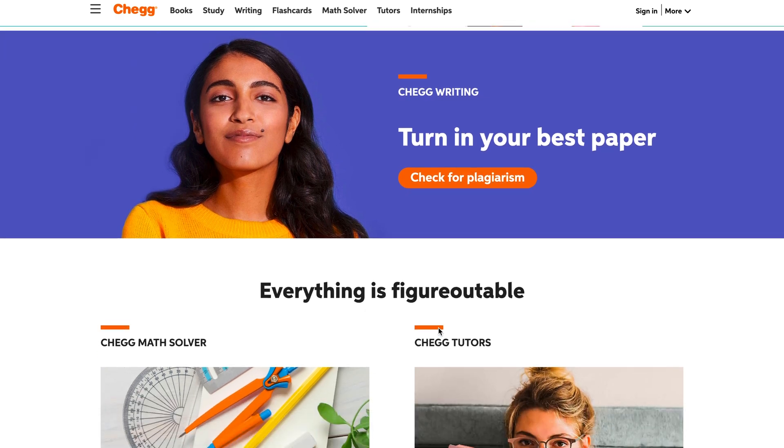Chegg offers digital and physical textbooks, both for sale and rental. And most of the time, this is cheaper than going to Amazon or your school bookstore. But it's not only that. Chegg offers online tutoring and textbook solutions to almost every single book that you might think of, including your engineering textbooks that might be hard to find answers for.